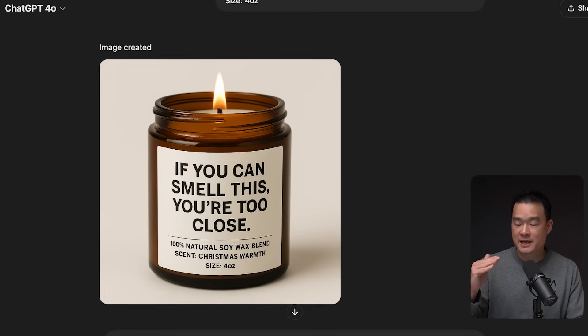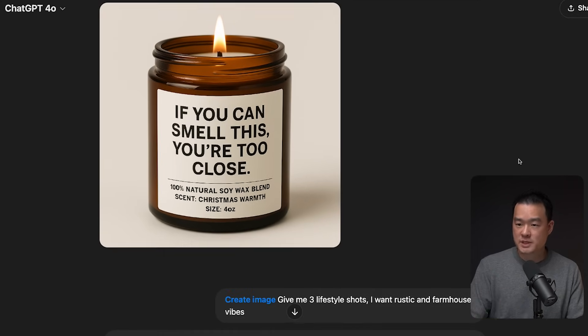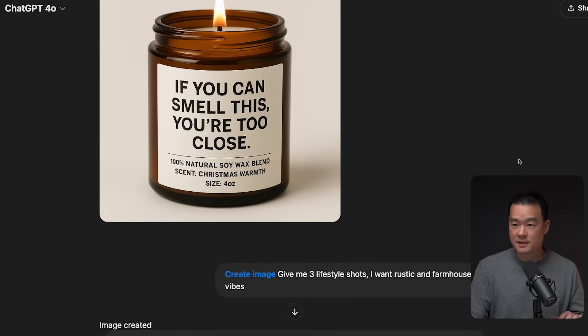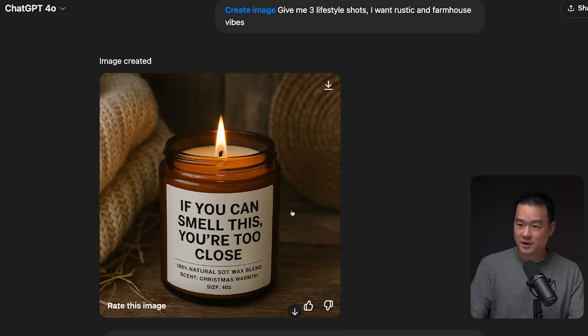We don't want to stop there, so let's create some additional lifestyle shots with this candle. My prompt was: give me three lifestyle shots and I want rustic and farmhouse vibes — very simple. And this is what I got. This is crazy good. Imagine if you had to do this yourself — you'd have to find a place like this, get the right setting, the right props, make sure the lighting is good. AI did this in just two seconds.